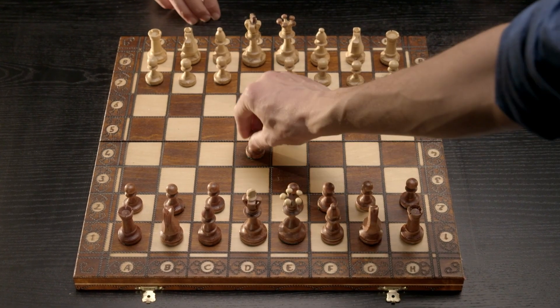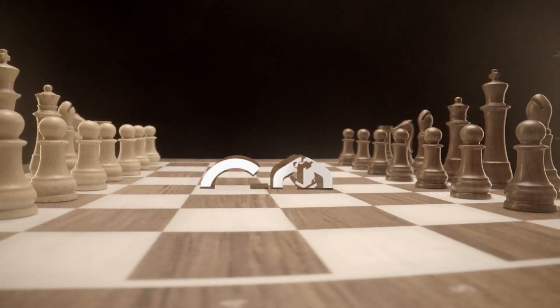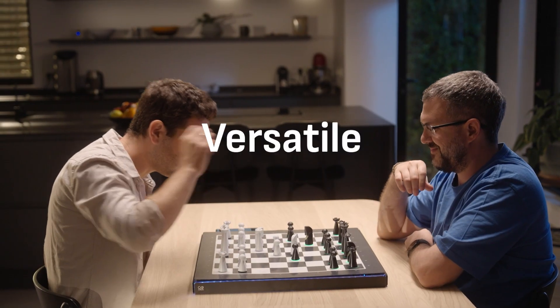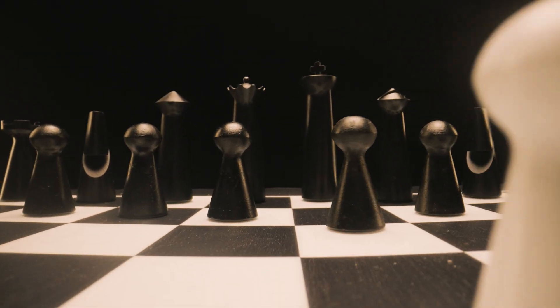There's chess and there's magic. Introducing GoChess — the most versatile, advanced, all-you-could-ever-want kind of chessboard.